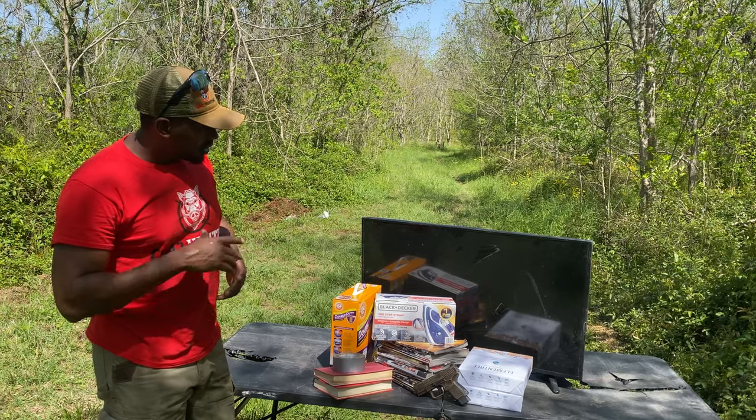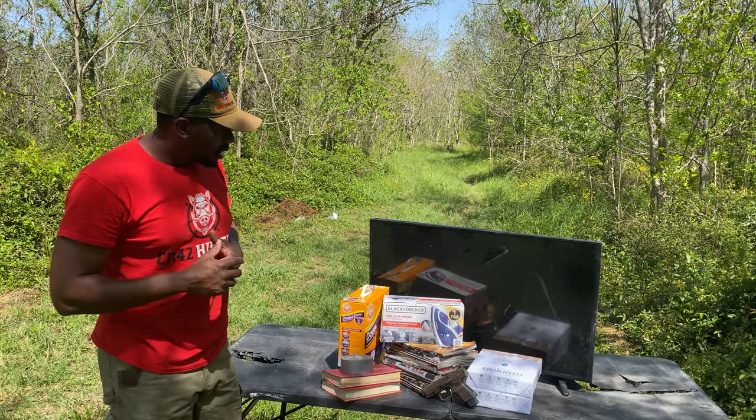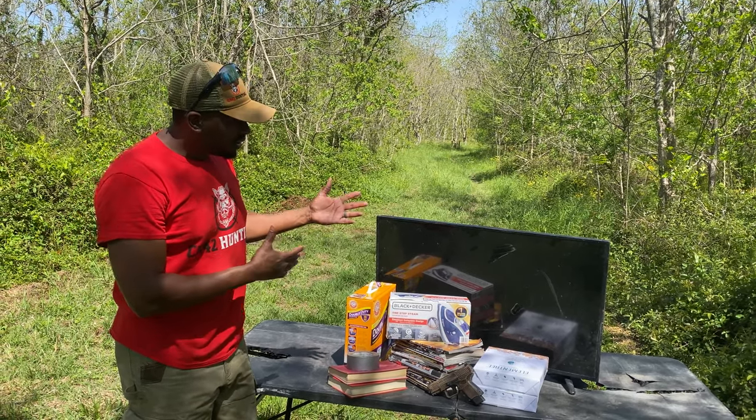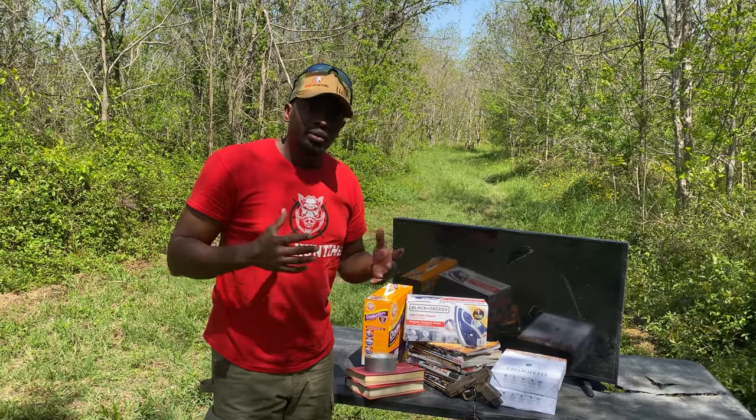We'll probably go one at a time. I got my son out here at the range with me, I'll let him take some shots. And we'll just see what happens. I'm really excited to see which of these, if any of them, can stop this 9mm round in the event that someone needed.